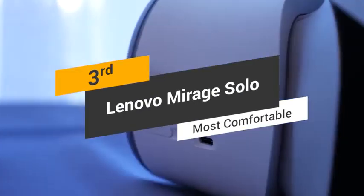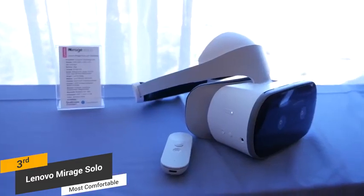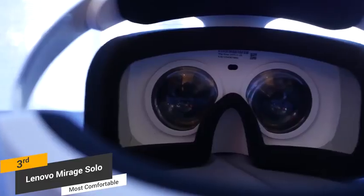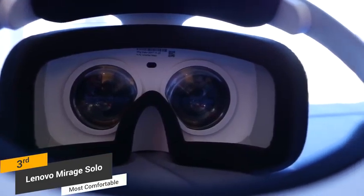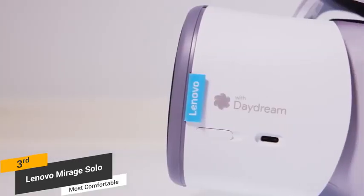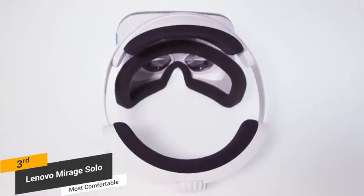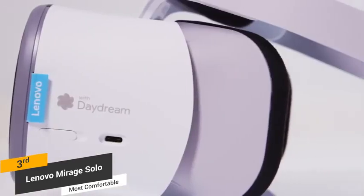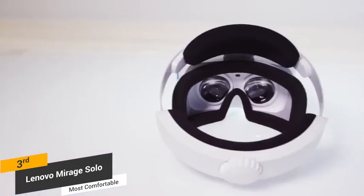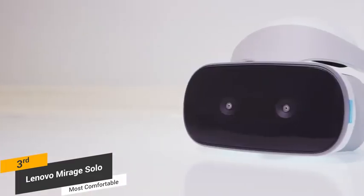Coming in third place, we have the Lenovo Mirage Solo, our pick for the most comfortable VR headset. A result of a joint effort by Lenovo and Google, it is the only headset in the world powered by WorldSense, and unlike many VR headsets, it doesn't require a smartphone at all. It has a 5.5-inch screen with a 2560x1440 resolution and a Snapdragon 835 processor, combined with 64GB of built-in storage expandable via microSD. Two front-facing cameras track head rotation, and there's a one square meter movement space limit before the game pauses. The ergonomic design just feels right, and setup can be done within minutes.